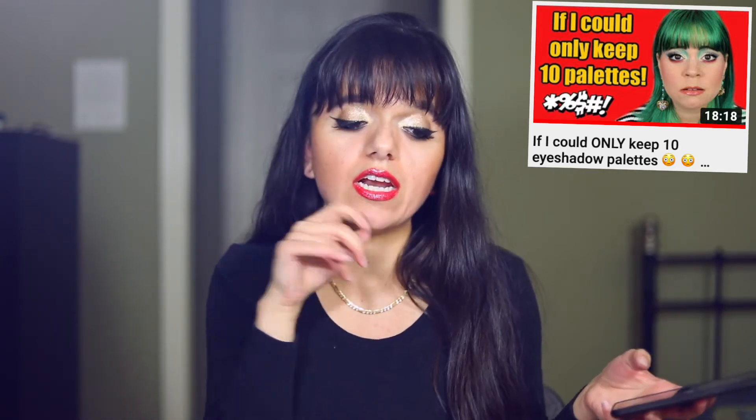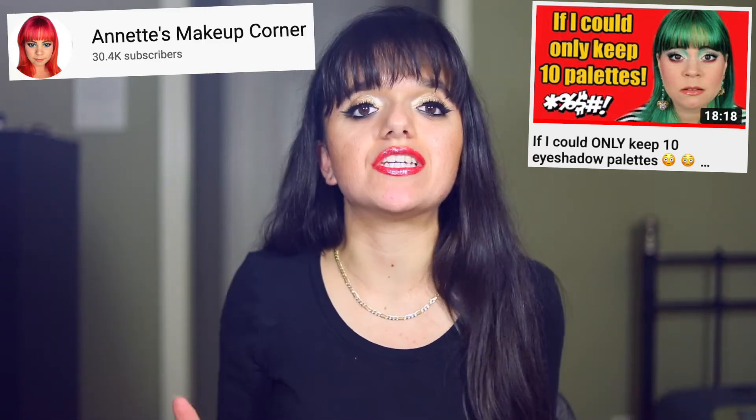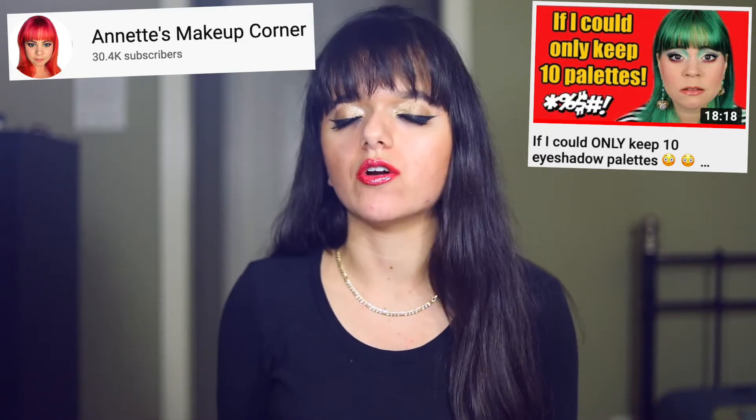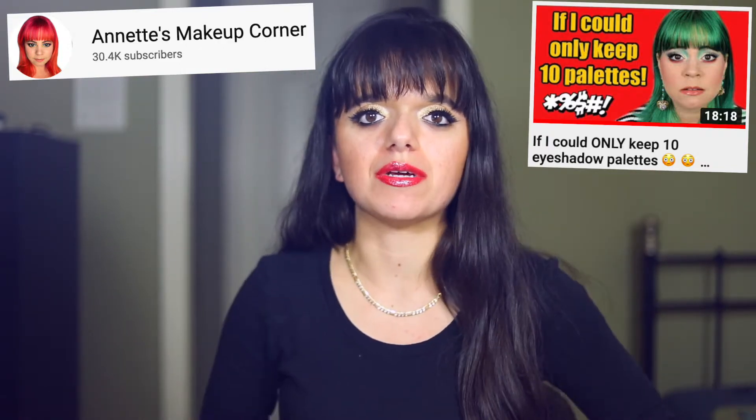This is a video concept I got inspired to do by watching Annette's Makeup Corner. She's been doing a series on her channel where she takes 10 items from a makeup category and does an entire video on it. This one was called 'If I Could Only Keep 10 Eyeshadow Palettes.' I'll put it and her channel on screen so you can check her out — I love Annette. She is definitely a really talented creator who does a lot of reviews, and I highly recommend watching her.